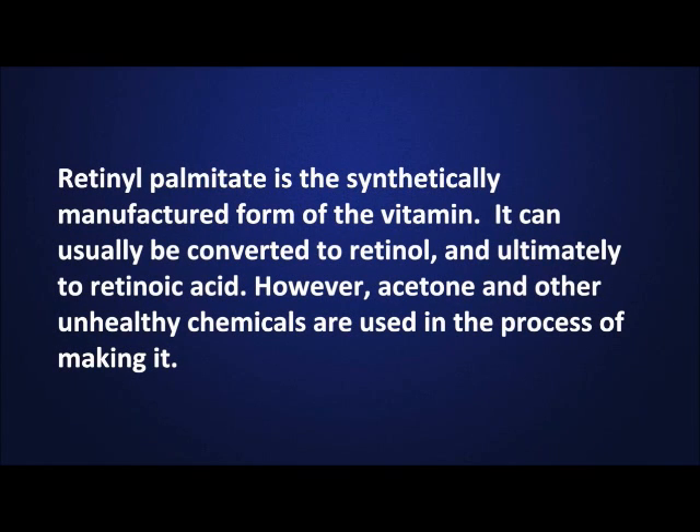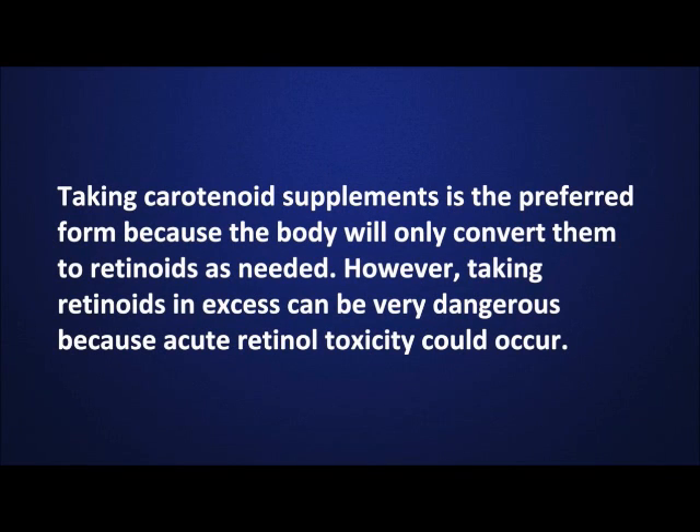Retinol palmitate is the synthetically manufactured form of the vitamin. It can usually be converted into retinol and ultimately to retinoic acid. However, acetone and other unhealthy chemicals are used in the process of making it. Taking carotenoid supplements is the preferred form because the body will only convert them to retinoids as needed. However, taking retinoids in excess can be very dangerous because acute retinol toxicity could occur.